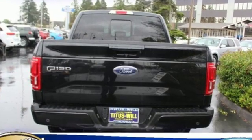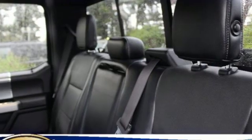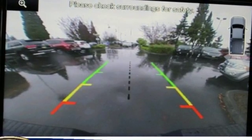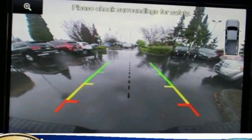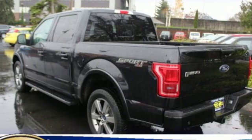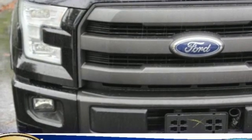Twin Turbo V6 Engine, Electronic Shift on the Fly Automatic Transmission, Active Grille Shutters, AM-FM Stereo Radio, Easy Lift and Lower Tailgate, Manual Tilting Steering Column, Front Tow Hooks, Gas Pressurized Shocks, and Pre-12 Volt Power Outlets.